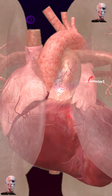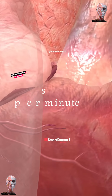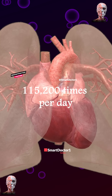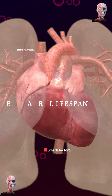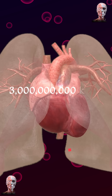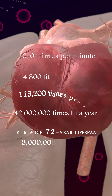The human heart tirelessly pumps blood, beating around 60 to 100 times per minute, 4,800 times per hour, and 115,200 times per day. In a year it beats about 42 million times, and throughout an average 72-year lifespan it beats around 3 billion times. The heart's dedication to sustaining life is truly remarkable.